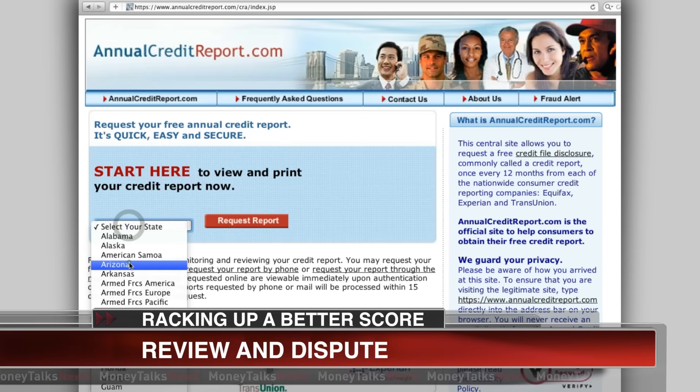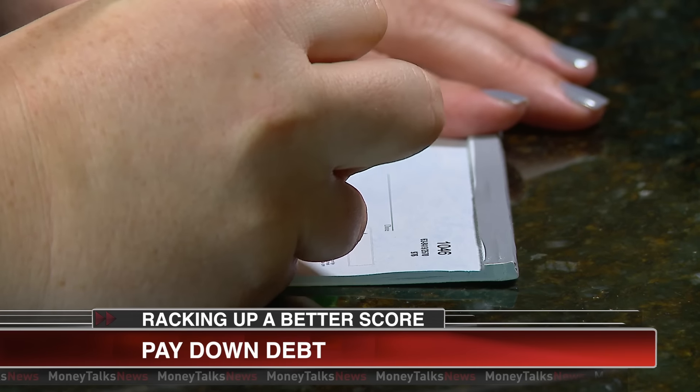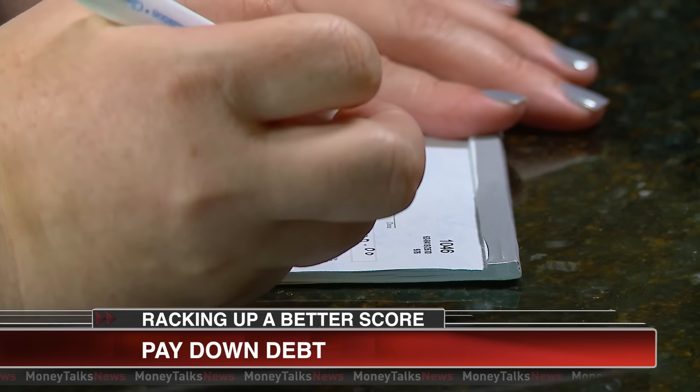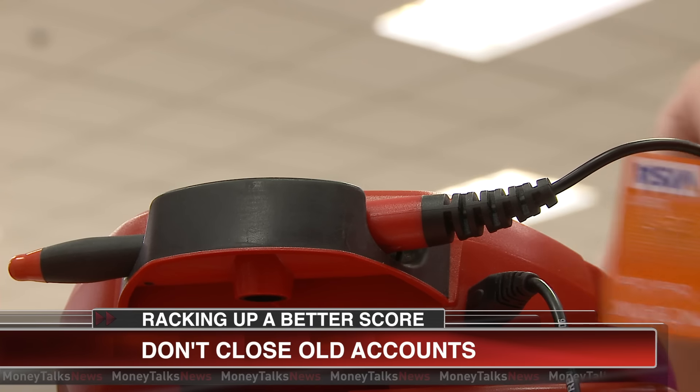Step one: go to annualcreditreport.com and get free copies of your credit history. Dispute any inaccuracies. Step two: pay down your debt — you shouldn't be using more than 30% of your available credit. Step three: don't close old accounts. The longer your credit history, the better.